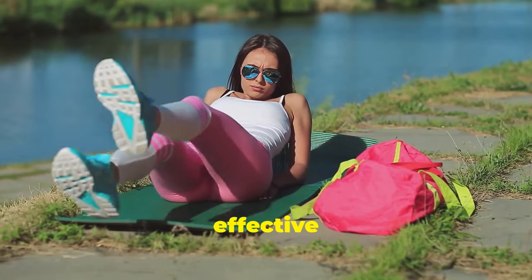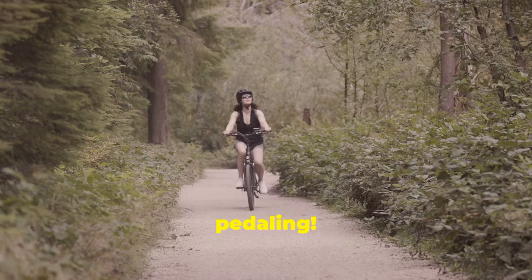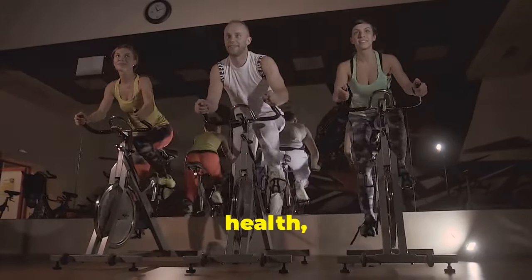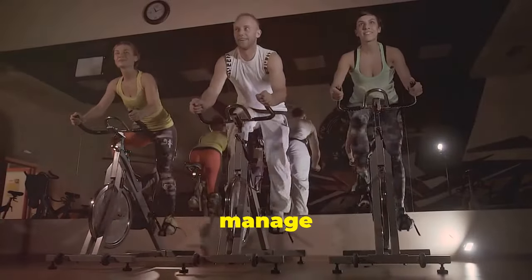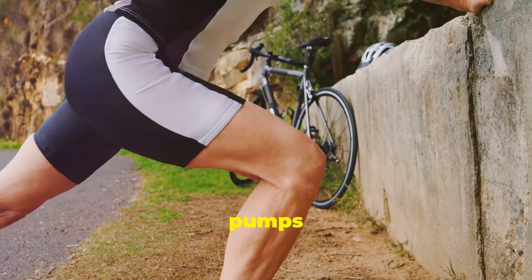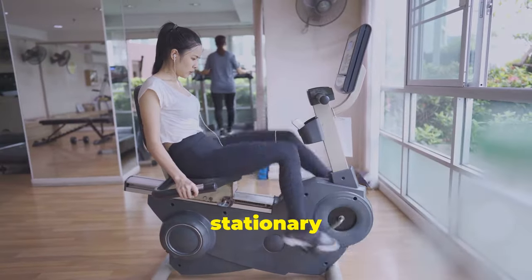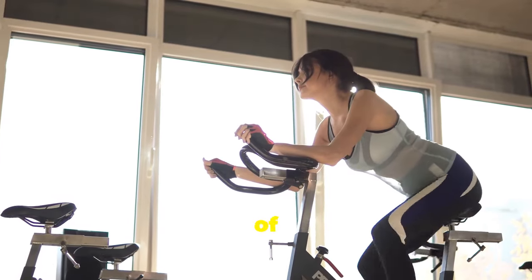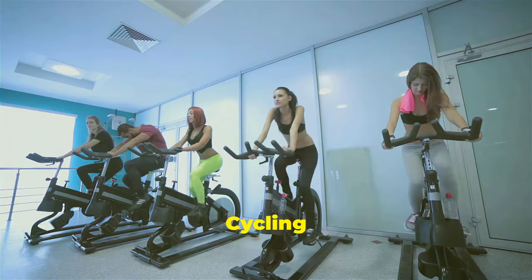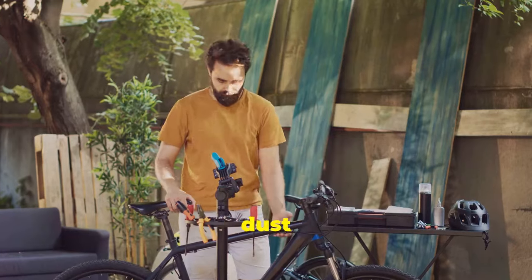Cycling is an excellent low-impact exercise that can work wonders for your vein health, helping to prevent and manage varicose veins. When you cycle, you're engaging your leg muscles, which act as pumps to help circulate blood back to the heart. Whether you prefer outdoor cycling or stationary biking at the gym, aim for at least 30 minutes of moderate-intensity cycling three to five times a week.